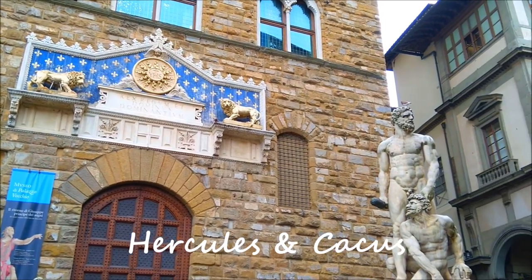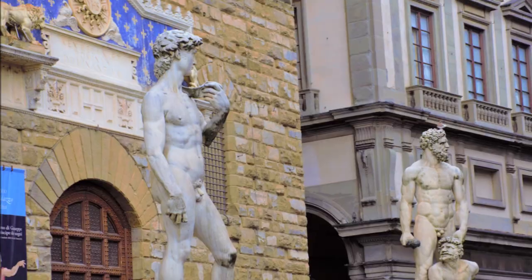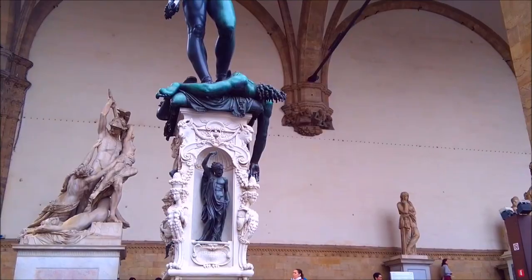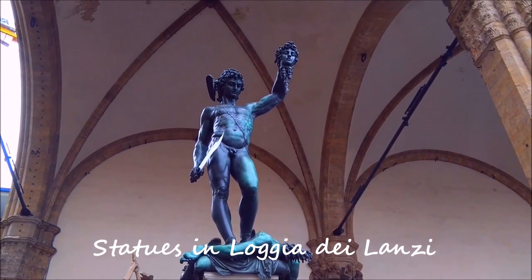David is a masterpiece of Renaissance sculpture created in marble between 1501 and 1504. It overlooks the gallery of statues and sculptures in the adjacent Loggia dei Lanzi.